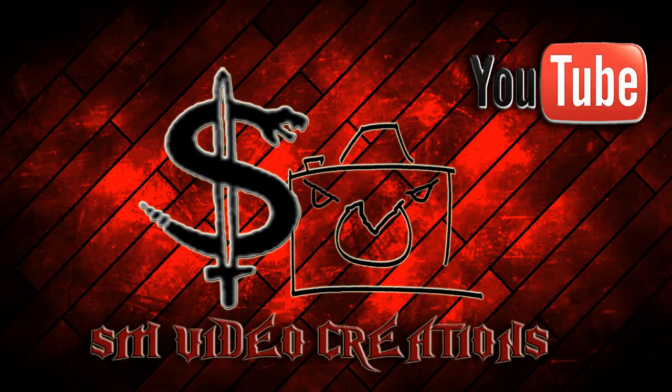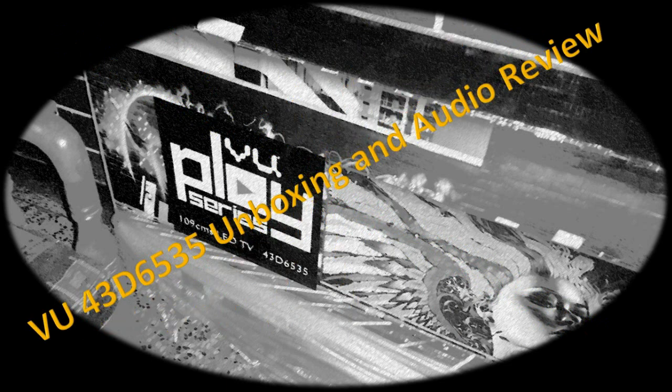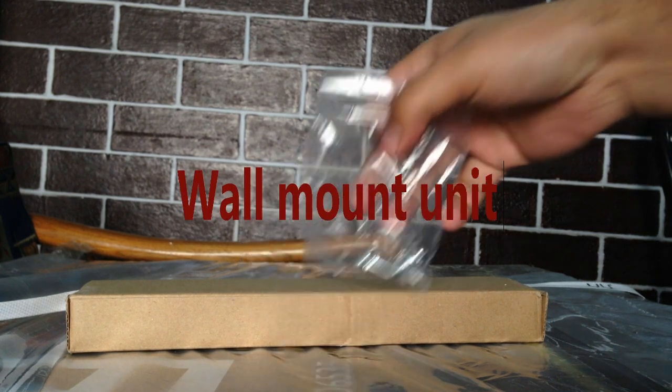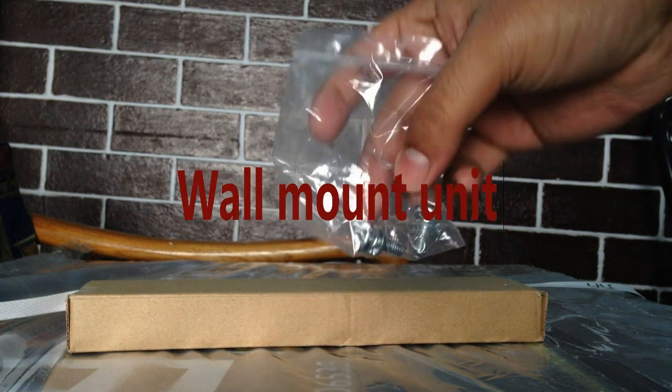Hello everyone. This is Cyan Mitra here. This is the unboxing video of the U43D6535 — a 43-inch or 109 cm full HD IPS panel TV.